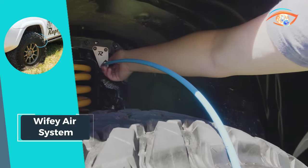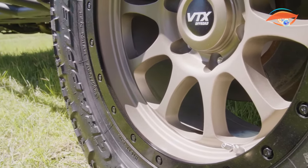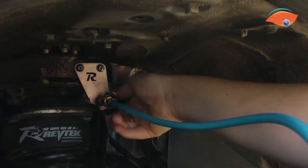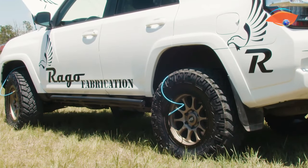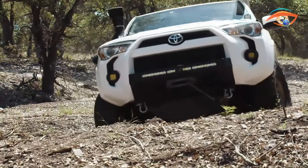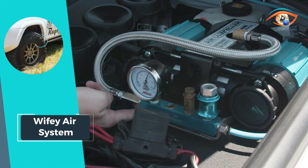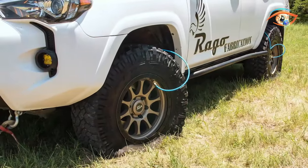The blue hose, rated for an impressive 170 PSI, guarantees a swift and powerful inflation process. Whether you're airing up or down, this system ensures a speedy seven to nine-minute operation, providing a quick and efficient solution for tire maintenance on the go. Elevate your off-road experience with the Wifi Air System's cutting-edge technology and rapid inflation capabilities.